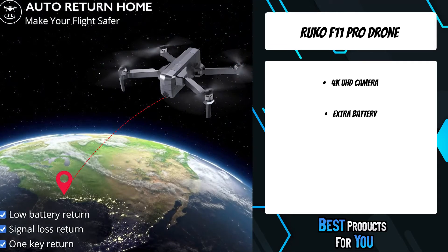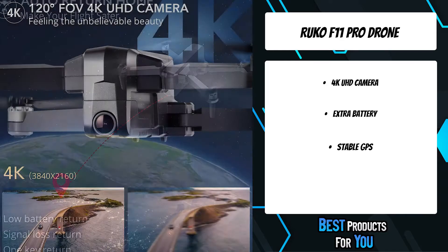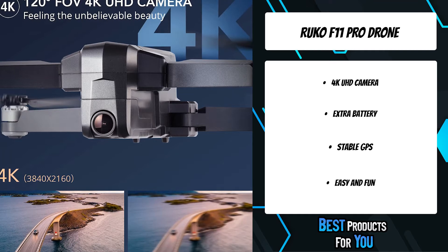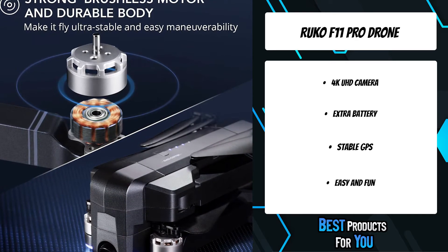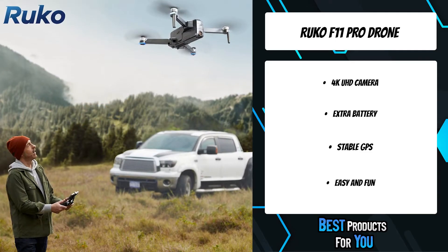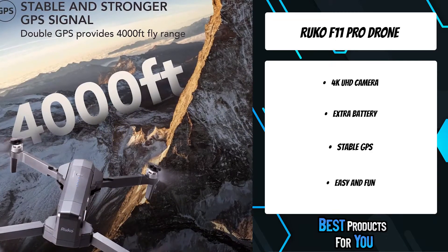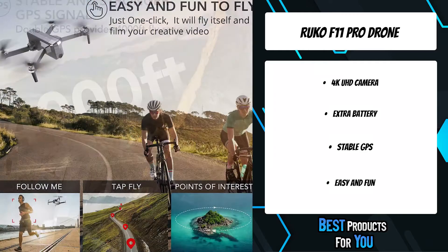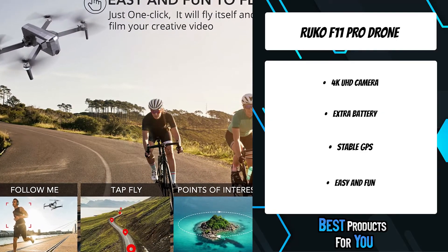Simply draw a route on the app screen — you can use the tap fly function to set up to 16 points on a map, and the drone will automatically follow and fly along the waypoints. The modular battery easily replaces and can be recharged by USB cable, with an LED indicator showing remaining power. Strong GPS positioning and air pressure allow the drone to hover stably, avoiding camera vibration and ensuring stabilized video quality.